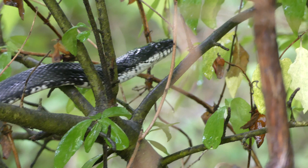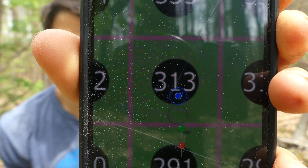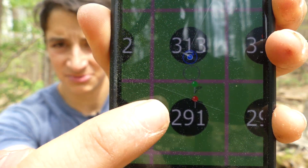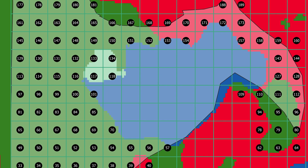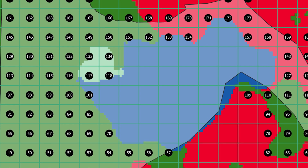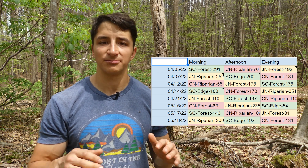Another challenge for snake surveys is introducing the element of randomness. I can't just sample the best places to find snakes or else I'm biasing my own results and rendering them useless for comparing to other data sets. To help account for that, I've divided our study site into acre-sized grid cells — we're currently in cell 313, and that red dot means we've already sampled cell 291. The green dot is where we found the racer snake. This allows me to sample pretty much every available habitat type throughout my study sites, and I'm also scrambling the order in which I visit sites and habitats based on time of day.